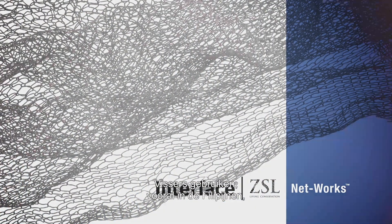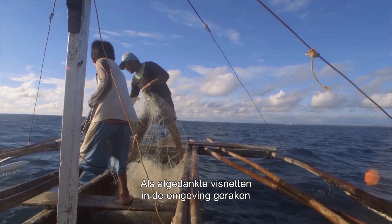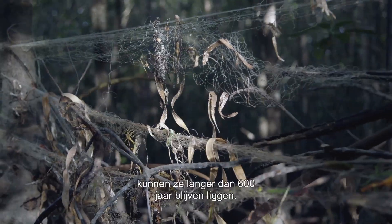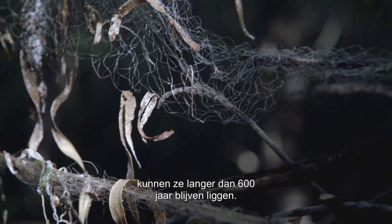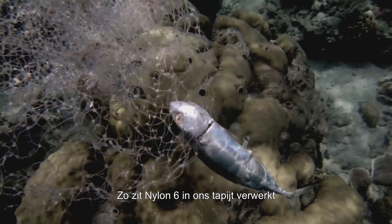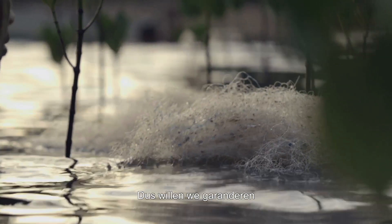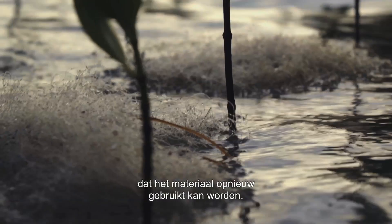Fishers, especially in the Philippines, use a lot of monofilament nylon nets. When discarded nets get into the marine environment and they just hang around, they can last for 600 plus years. This is a really high performance engineering plastic. Nylon six is in our carpet, it's also in lots of other products that people use every day, so we want to make sure that material can be used again.